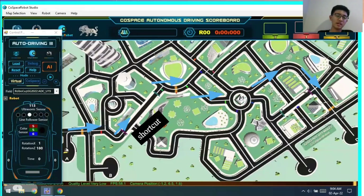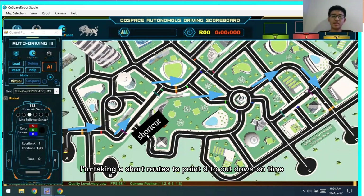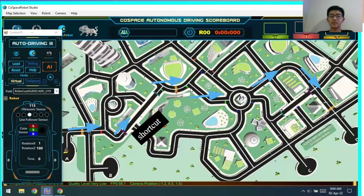As you can see, I'm taking a short route to point D to cut down on time. This is the shortest route available after I tested a couple of times with my friends. The robot exits point A, goes through the first checkpoint, goes down, and goes through this shortcut instead of going through the path above. This will save a lot of time. Then it goes down, further down, goes through the roundabout, and then makes its way all the way down to point D after passing the third checkpoint. This helps to cut down on time.